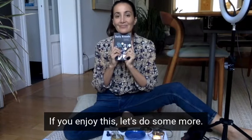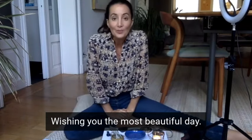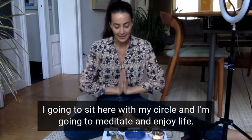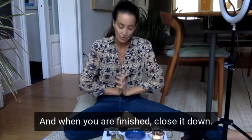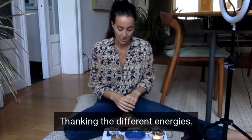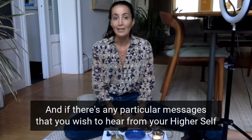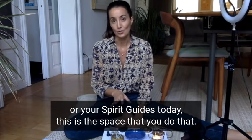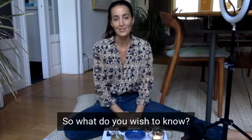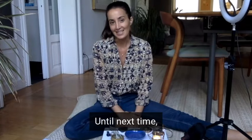That was our little extract. If you enjoyed this, let's do some more. Wishing you the most beautiful day. I'm going to sit here with my circle and meditate and enjoy life. And when you are finished, close it down, thanking the different energies. If there are any particular messages that you wish to hear from your higher self or your spirit guides today, this is the space that you do it. This is your moment of connecting to the spirit world. So what do you wish to know? Until next time, bye.